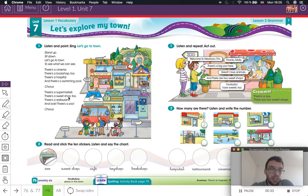Today, we're going to go to the pupils' book and we're going to do page 76. It's the first lesson of Unit 7, Lesson One. The title is Let's Explore My Town.